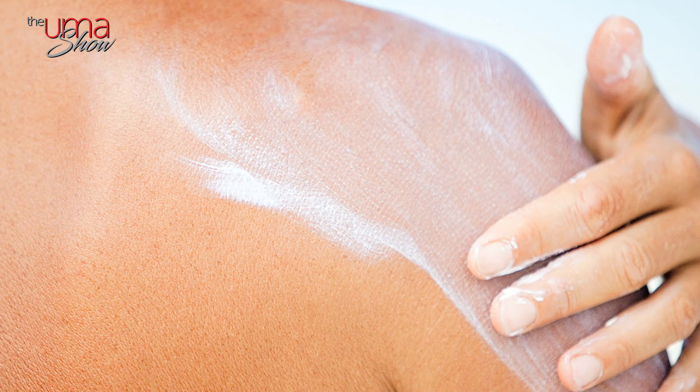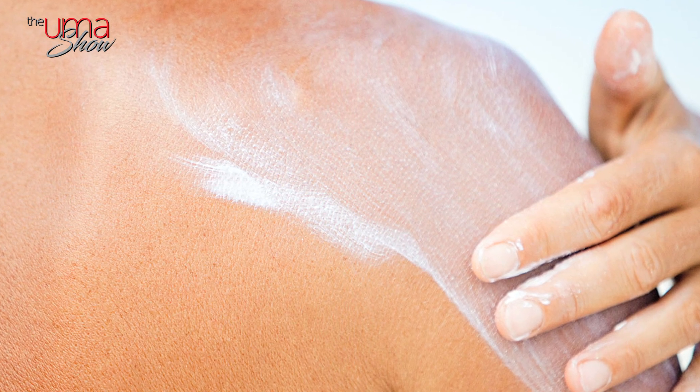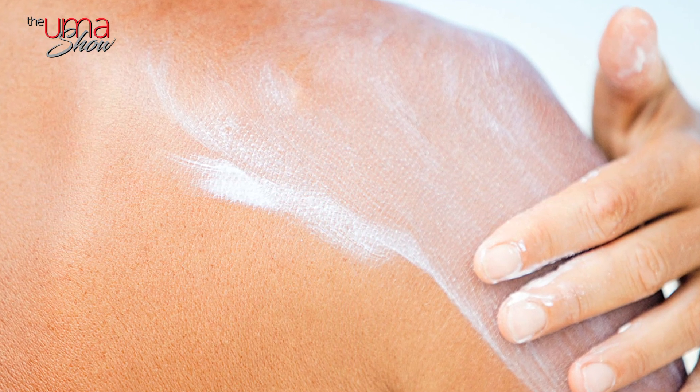Now let's talk about the cons of physical sunscreens. The sticky white layer that usually accompanies almost every mineral sunscreen may not be appealing to some. You have to apply it frequently, especially if you're sweating, because it can rub off. A thin layer won't do — for physical sunscreen to work effectively, you have to apply it properly all over your face and body.